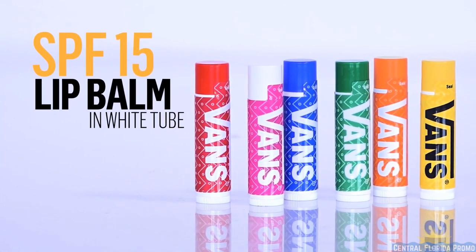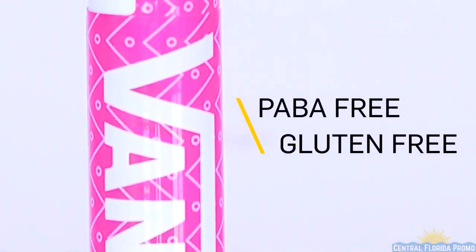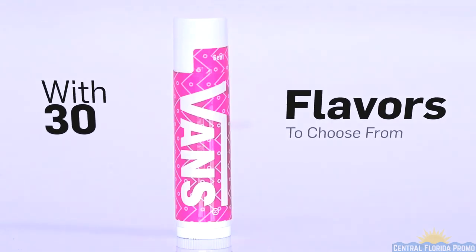Introducing our hottest seller, SPF 15 Lip Balm in a classy white tube. This PABA and gluten-free product is a great way to promote your brand or logo. With 30-plus flavors to choose from, Lip Balm can make a unique statement each time your customer uses it.